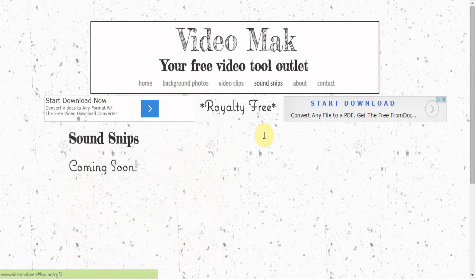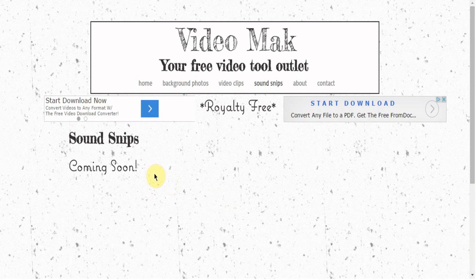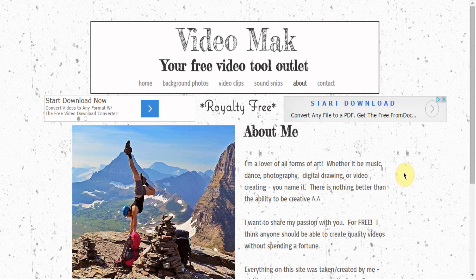As for sound effects, I'm still working on these but definitely check back soon - I'm excited about creating these for you. Go ahead and check out my website, download anything you want, let me know any comments or suggestions, but yeah I'm really excited.